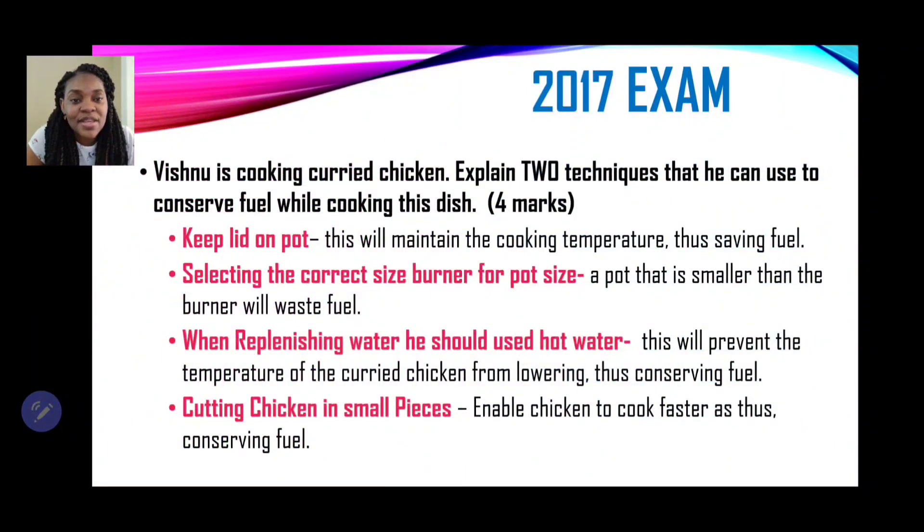Now 2017: Vishnu is cooking curry chicken. Explain two techniques he can use to conserve fuel while cooking this dish. Firstly, keeping the lid on the pot — this will maintain the cooking temperature, thus saving fuel. It captures and keeps the heat inside the pot for cooking the chicken, versus cooking in an uncovered pot. Keeping the lid on is one such technique.